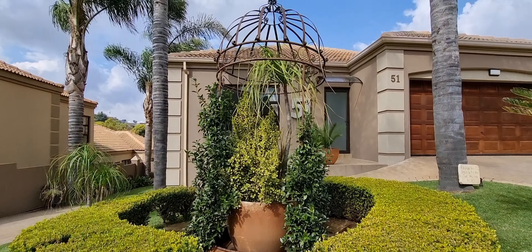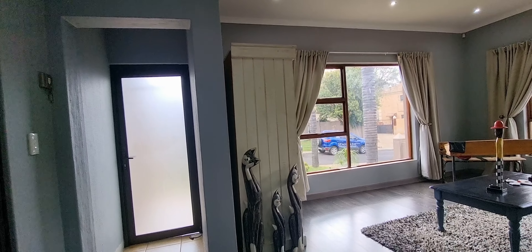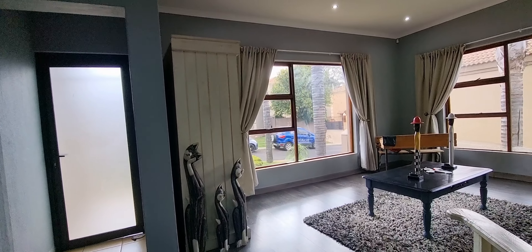This double storey house is situated in Villa Fontana in Noordheuwel, Krugersdorp. When you enter the front door, on your left are your double garages.